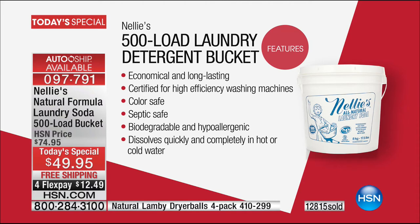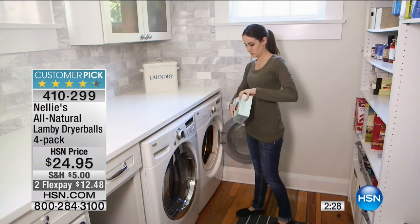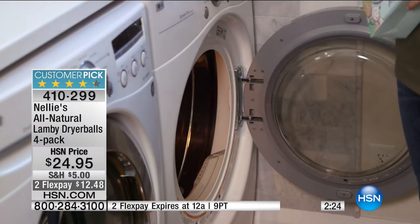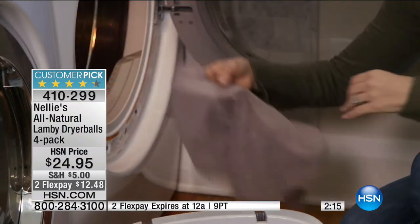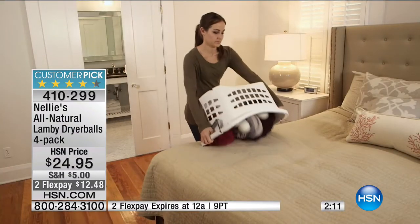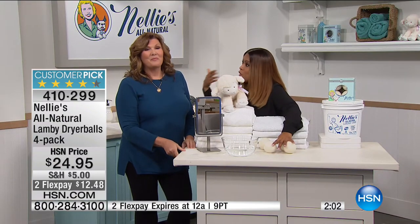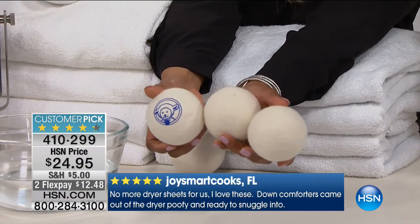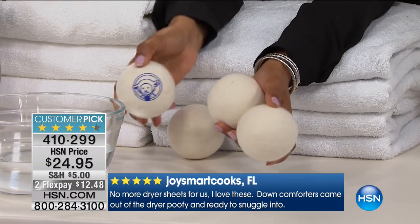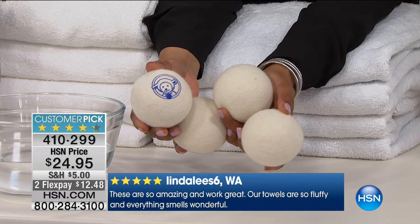Marty mentioned the dryer balls. These are as popular as our Nellie's Laundry Soda. For someone new to the concept — these are pure New Zealand wool. You get four of them, guaranteed for a minimum of two years. You toss them into your dryer and let them tumble around with your clothes. They reduce wrinkles, reduce static, and soften your clothes. But there's an extra benefit: your clothes actually dry faster on lower temperatures, which saves wear and tear on your clothes and saves on your energy bills.